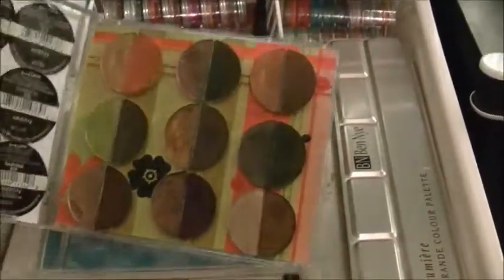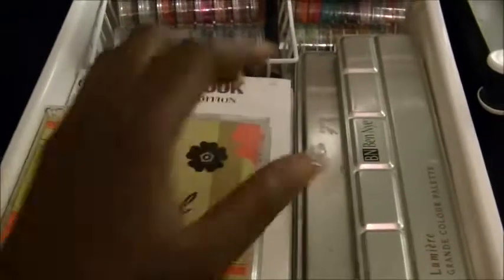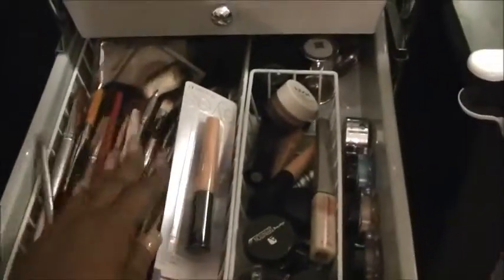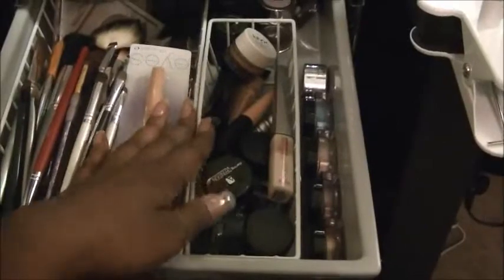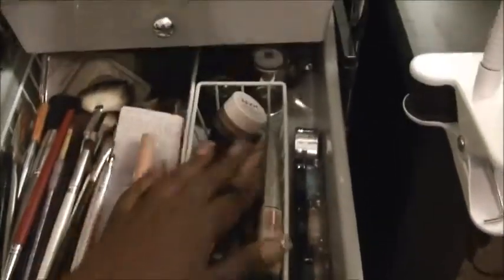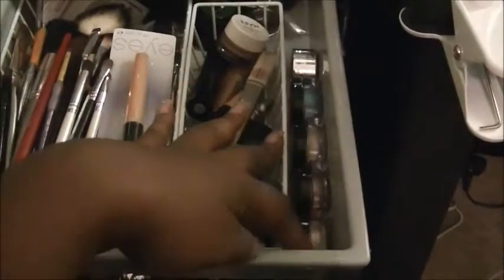I made these palettes myself — I finished this one, but I didn't finish the blue one because it was taking too long. I still have a lot of HIP duo stuff for some reason. Right here I have extra brushes — a whole lot of brushes. I need to stop shopping, that's what I need to do.